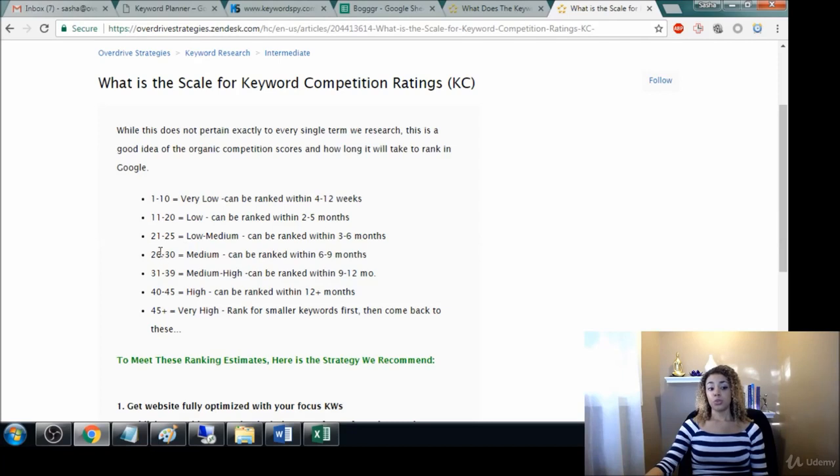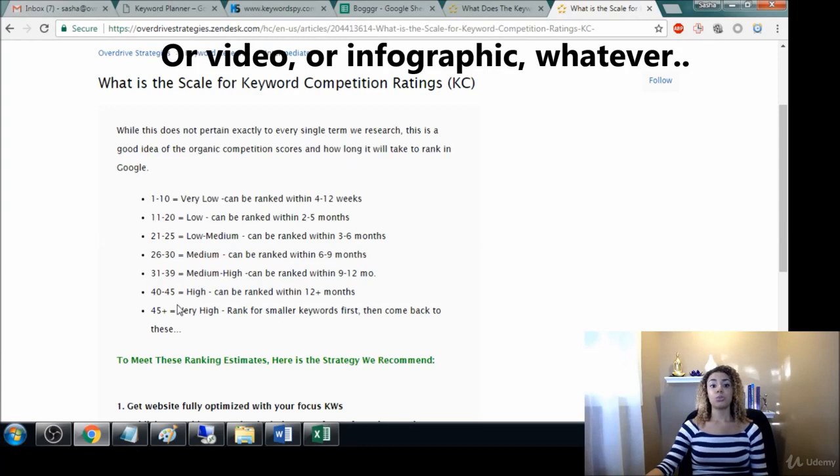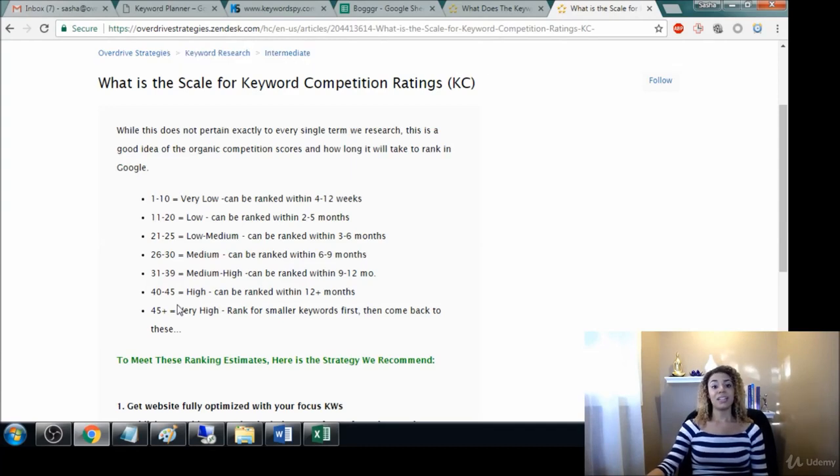When you go up to 26 to 30, that needs to go up to at least two articles every week. If you have keywords with super high organic competition — like 40 to 45 — you need to be churning out that content, doing like a blog post every day, in order to get those rankings up there.